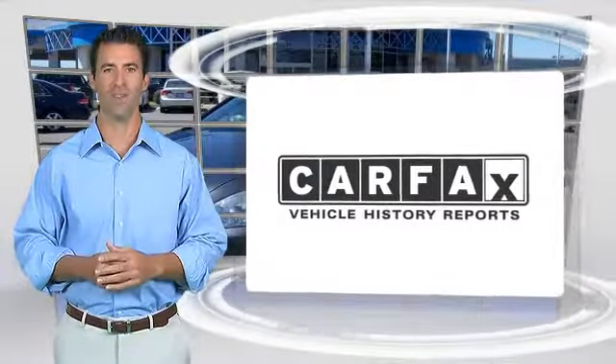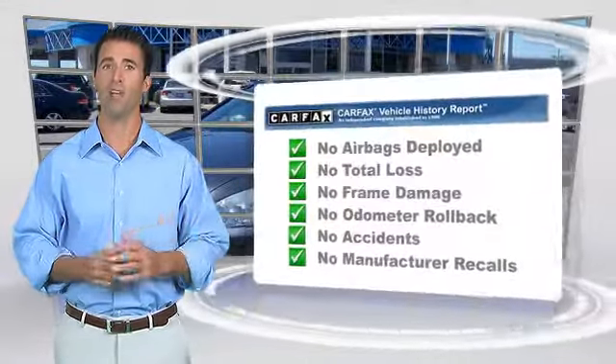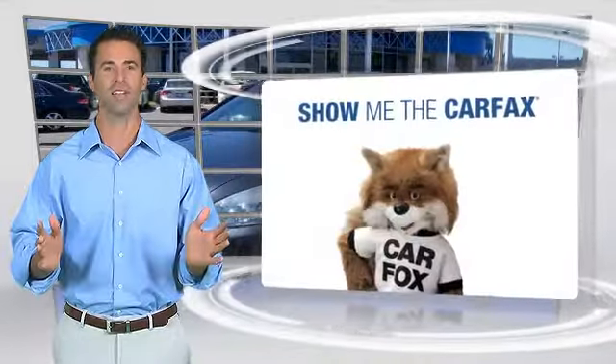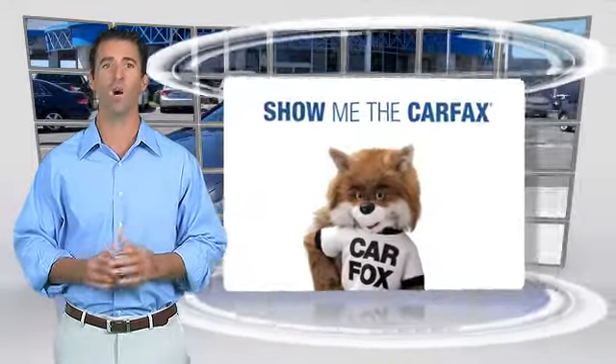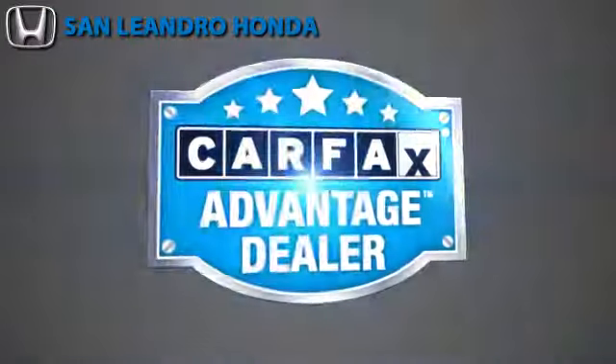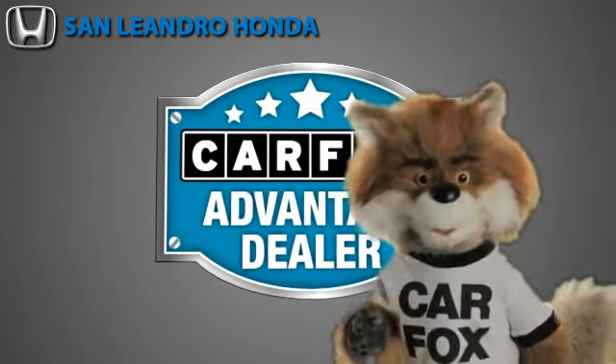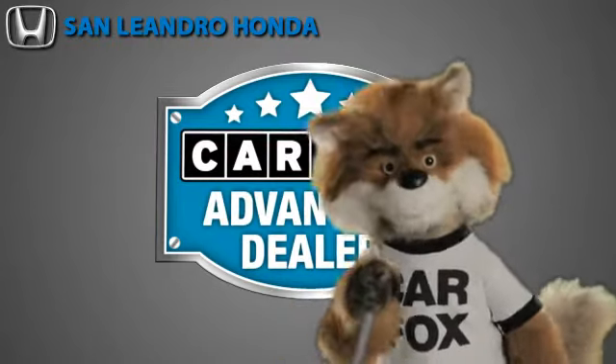Here's another high-quality vehicle with the CARFAX Vehicle History Report. Be sure to find a complimentary copy of this report online or contact the dealership. This vehicle qualifies for the CARFAX Buy Back Guarantee. Just say show me the CARFAX at San Leandro Honda, a CARFAX Advantage dealer.